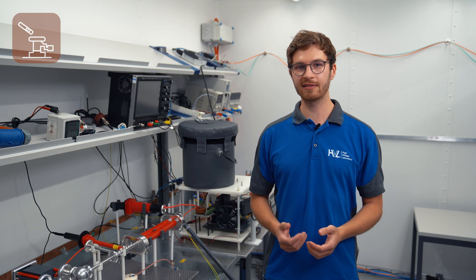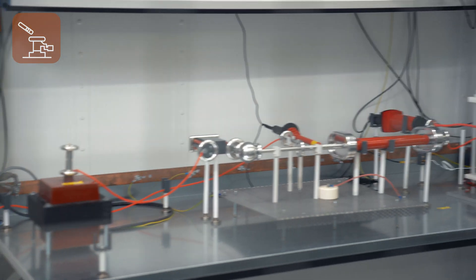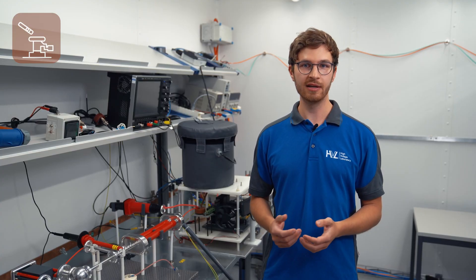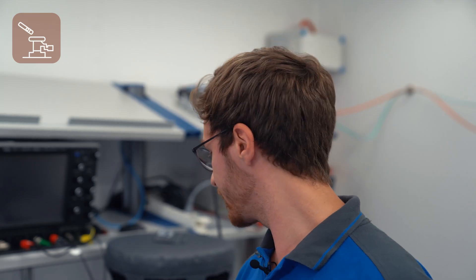Over the last years, power electronic components became increasingly important in modern energy transmission systems and also in electric vehicles. In these cases, the voltage waveforms generated by solid-state switching exhibit higher slew rates and frequencies compared to the conventional 50 Hz sinusoidal waveforms. In this experimental setup behind me, we can generate so-called mixed frequency voltages under different environmental conditions to simulate this kind of stress.